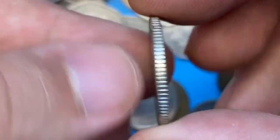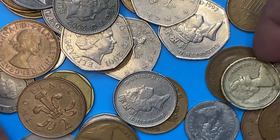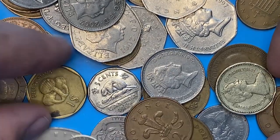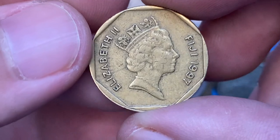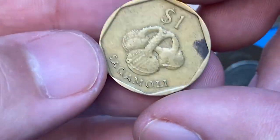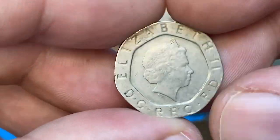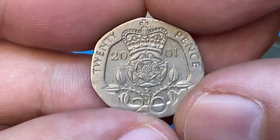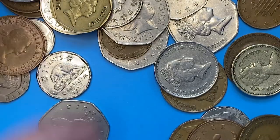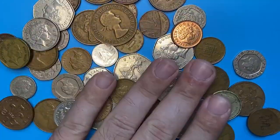A 2002 10 pence from the UK, fourth portrait — surfaces display sharply detailed device elements. A 1997 Sakamoli dollar coin from Fiji, heptagon shaped. Here we have a 2001 20 pence from the UK, a circulated coin at very fine condition. Sorry for not being able to show you all the coins, but thanks for watching till the end. Take care.